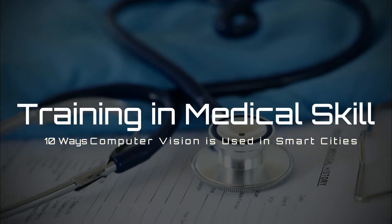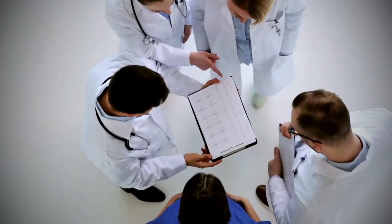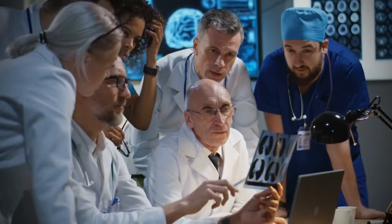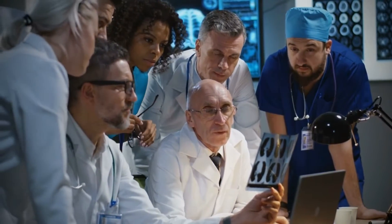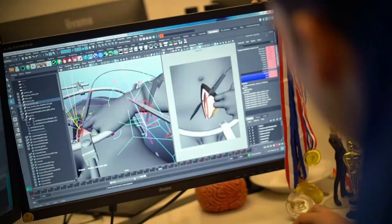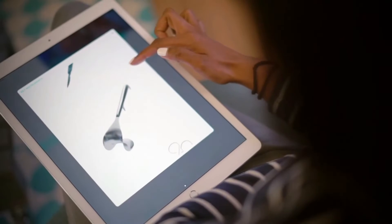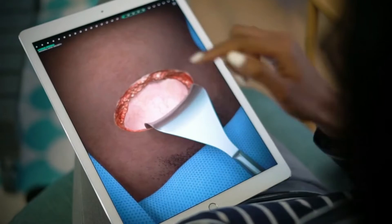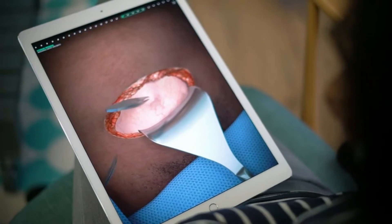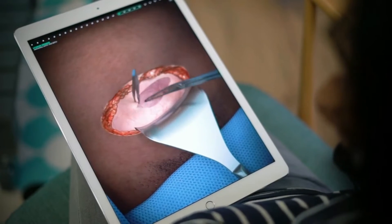9. Training in Medical Skill. Computer vision systems can also be used to increase the proficiency level of beginners and experts in the medical department. These days, simulation-based surgical teaching systems have taken a toll in the medical profession, helping newcomers with self-learning. These tools are based on action quality assessment that helps with the creation of computer vision systems that can evaluate the performance of surgical students.